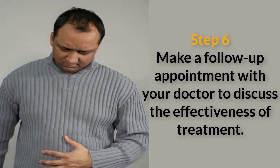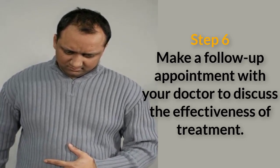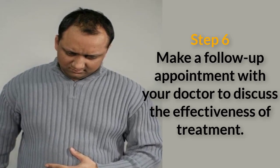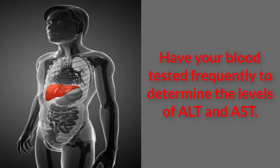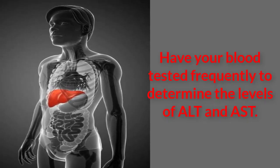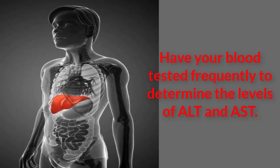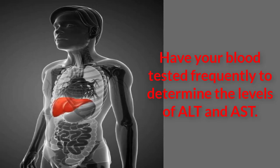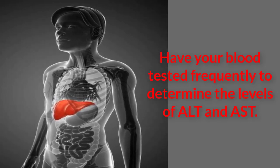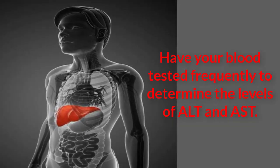Step 6. Make a follow-up appointment with your doctor to discuss the effectiveness of treatment. Have your blood tested frequently to determine the levels of ALT and AST. Your doctor might order a liver panel, which includes ALT, AST, and other liver enzymes. A normal value for ALT is 7 to 55 units per liter, according to Mayo Clinic, and your AST should be 6 to 48 units per liter.